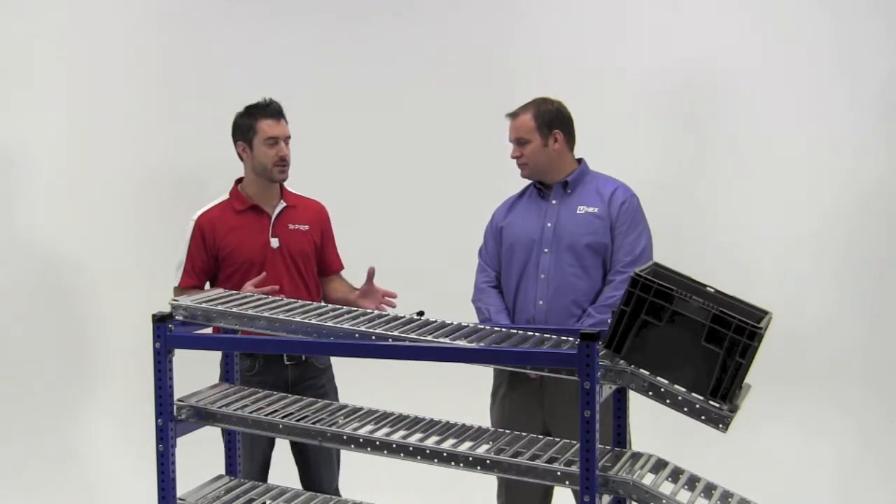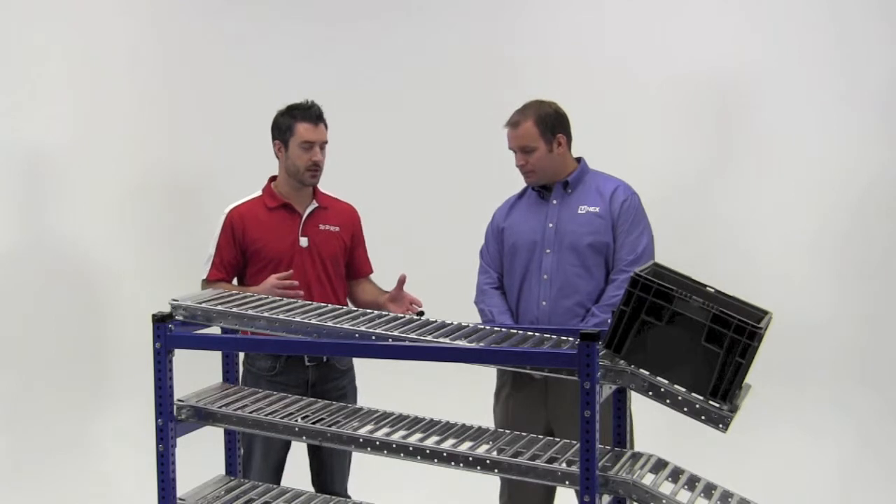Brian, I'm a manufacturer opening up a new facility. Why do I need this product?